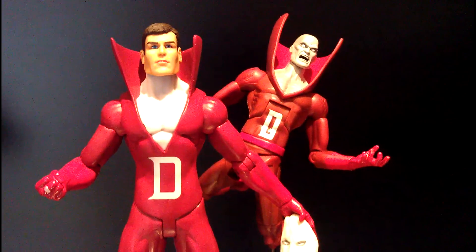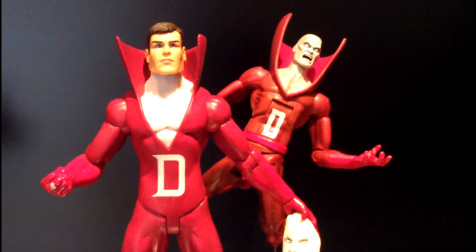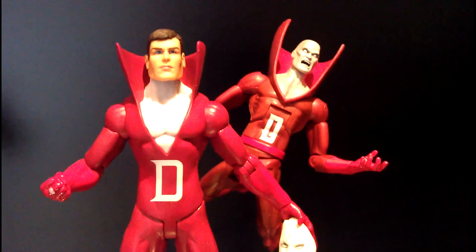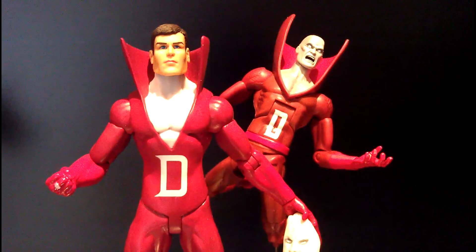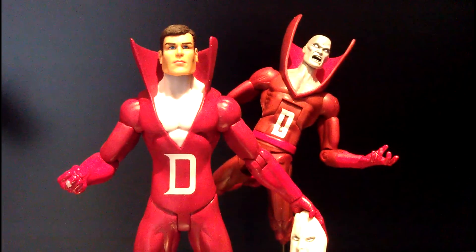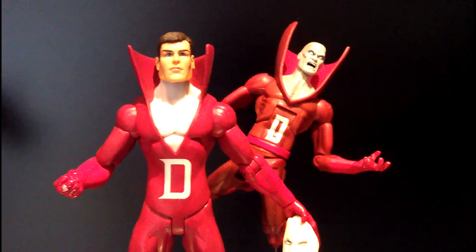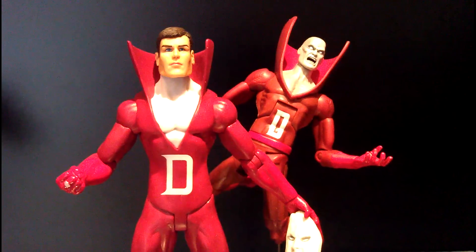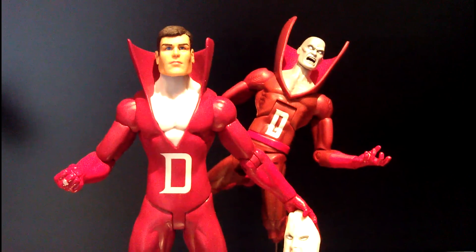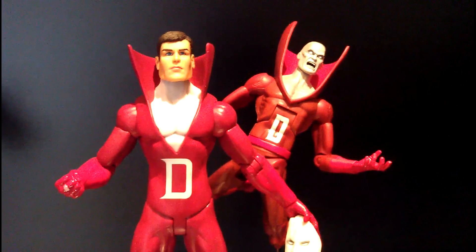If you were to ask me whether this is a figure to get — other than the minor issue of the peg, I would say he's worth getting. Wave 1 of the Brightest Day series is worth getting. Figures like the Green Arrow and the Hawk Girl are two other figures I have. So if you have a chance, I would say why not — if you don't mind mini statues, get your Brightest Day Series 1 figures today.